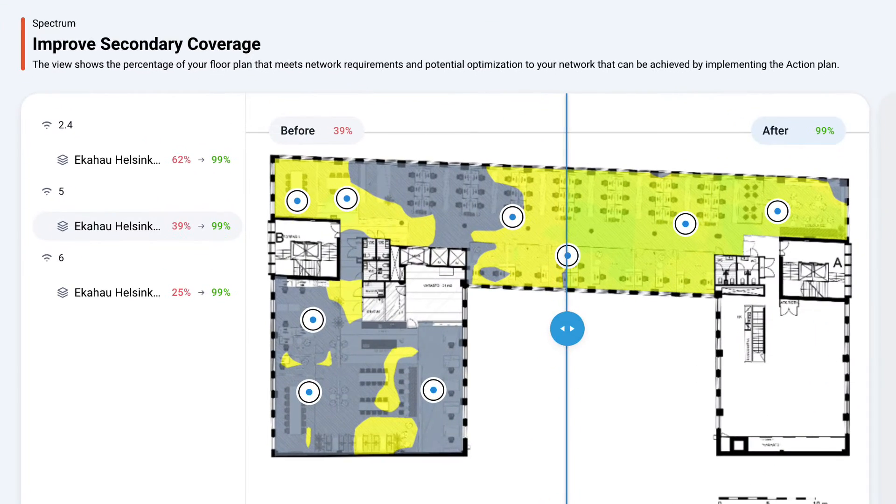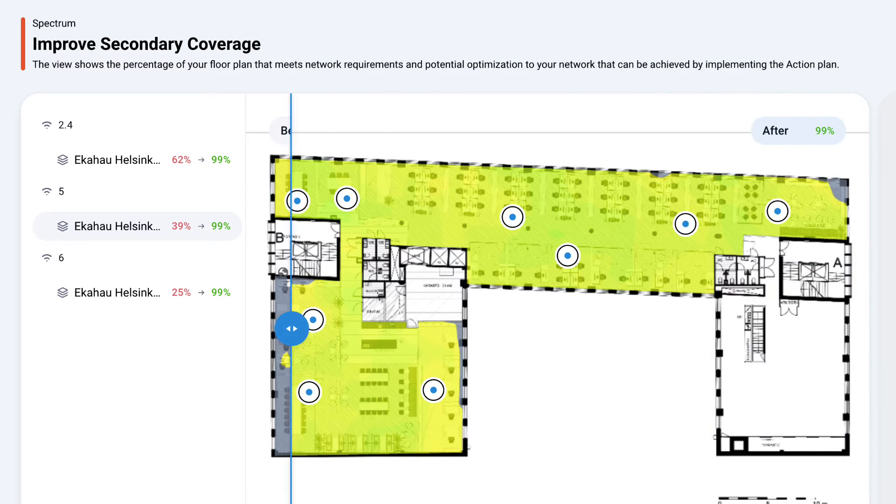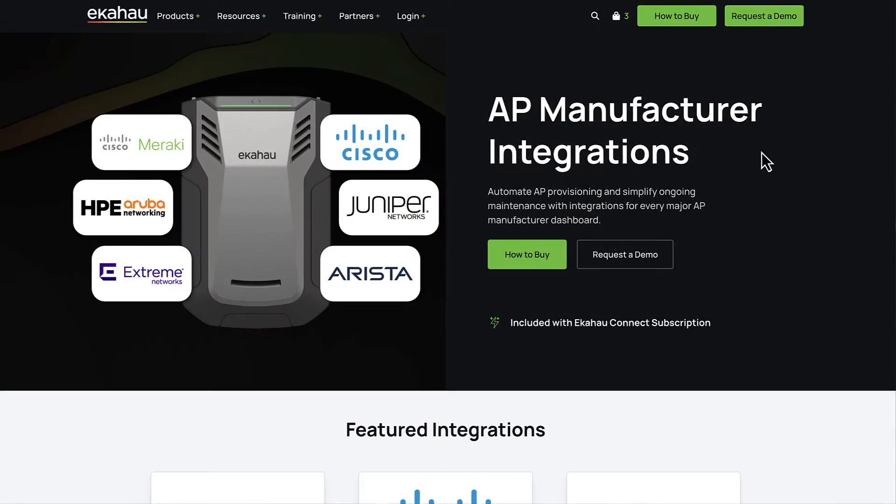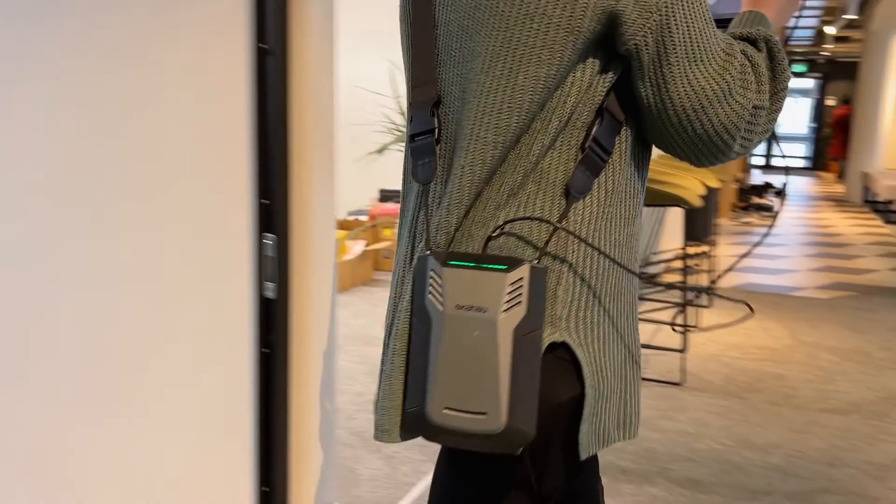Ekahau Optimizer with automatic network performance and security optimizations, the auto wall calibration feature in the AI Pro, the AP vendor integrations — they are all built around measure data that you can now easily get with Ekahau Measure.